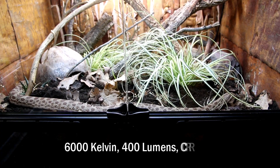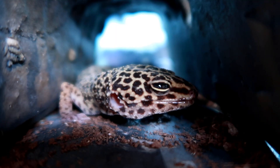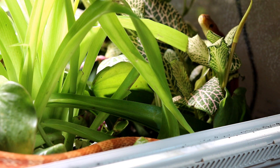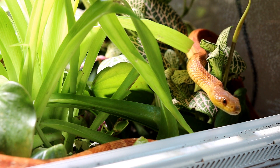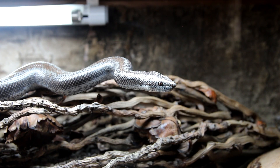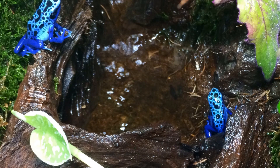Shade Dweller provides a true full spectrum of light, helps in the fight against MBD by activating the natural UVB to D3 cycles, and provides excellent natural colour vision for reptiles. Perfect for use in shallow terrestrial vivariums with hatchling snakes, small terrestrial lizards, amphibians and inverts.